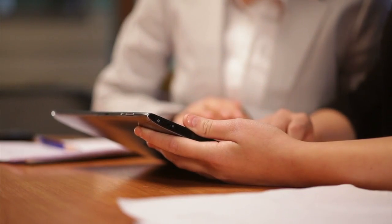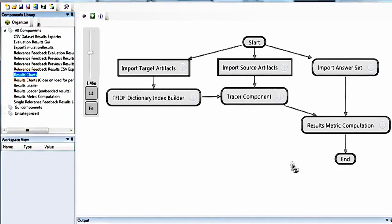Tracelab is already released for beta testing at six different universities in the U.S. and Europe. Evan Moritz and Malcolm Gethers from the College of William and Mary have used it to reconstruct an experiment in which they evaluated various information retrieval techniques.